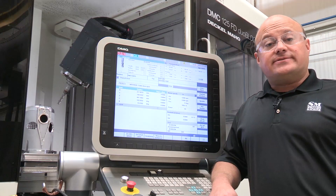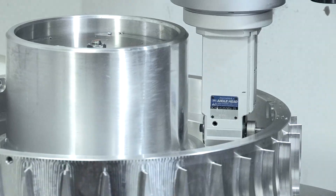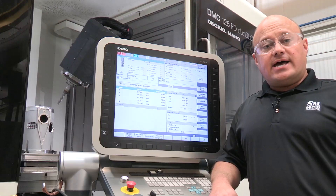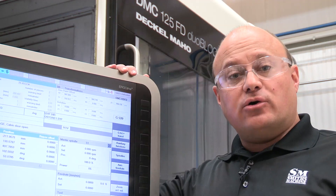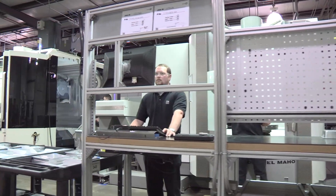Smith's machine achieves high precision and high quality consistency with standardized operations with DMG machines and Siemens controls across our entire shop floor.